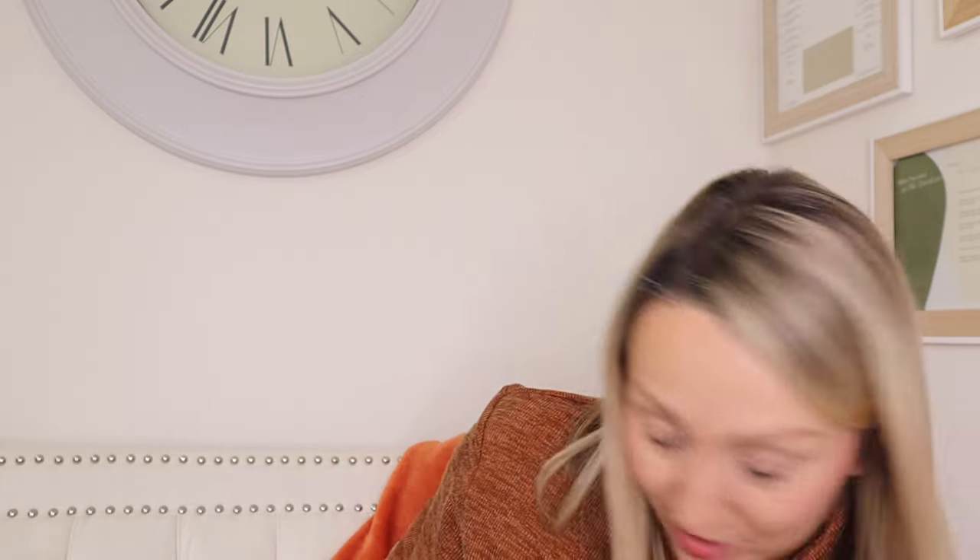I got a couple of feminine products — I've mentioned these before, they're such good value. I bought the bigger pads and the panty liners, and they're two for a pound, which is incredible because if you buy Always or something they're like £2.50. I can't tell any difference to be honest, so I always get them there now.